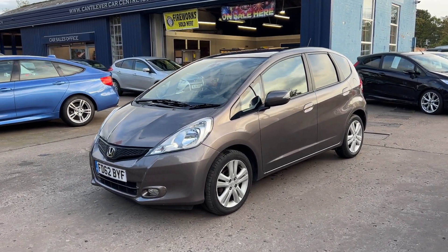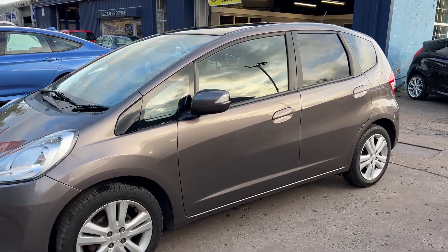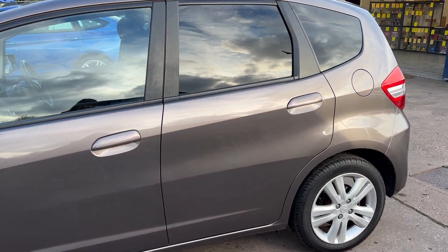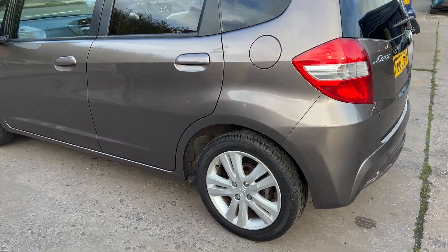Welcome to Cantalewa Car Centre. Here today I have a Honda Jazz iVTEC, registered 2013 on a 62 plate. This car is in metallic brown and has a 1300 petrol engine with 16 inch alloy wheels.